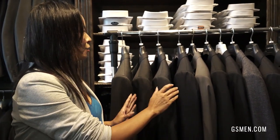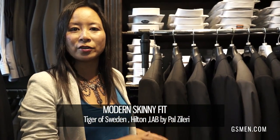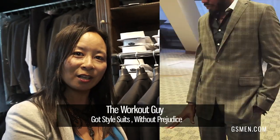Our other suit lines like Tiger Hilton and Lab are all more of a modern skinny fit, so if you're that typical model type and want a really trim silhouette, these brands are great for you.